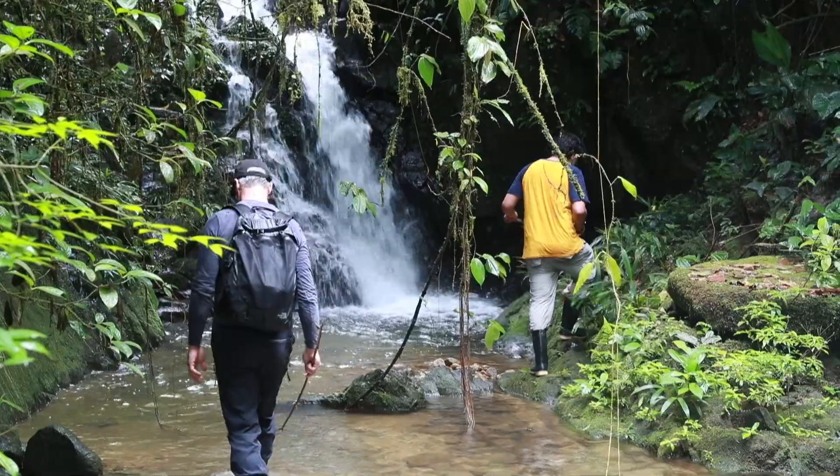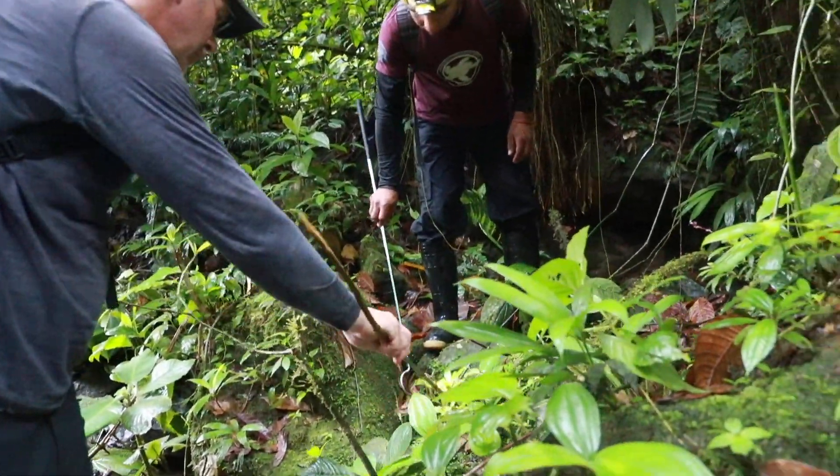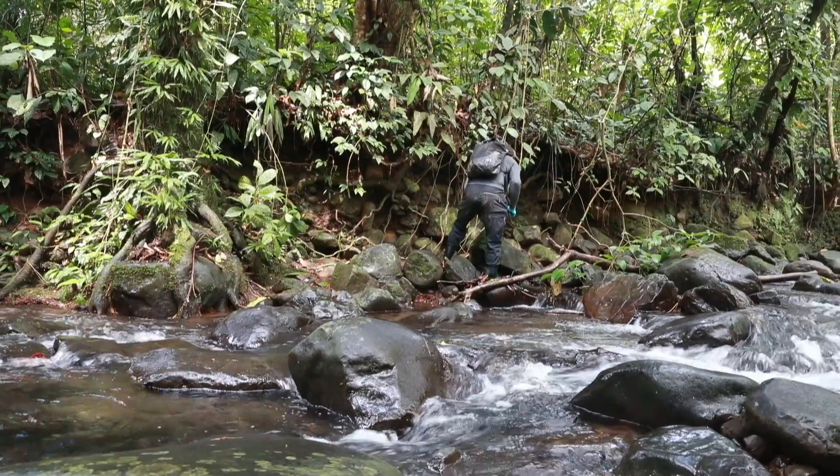I'm here in Panama, really deep in the heart of the Santa Fe National Park. I've been looking for atalopas. We've been out today really covering the streams and all the rivers. It's pretty hard going to actually get up the streams — it's hard work.